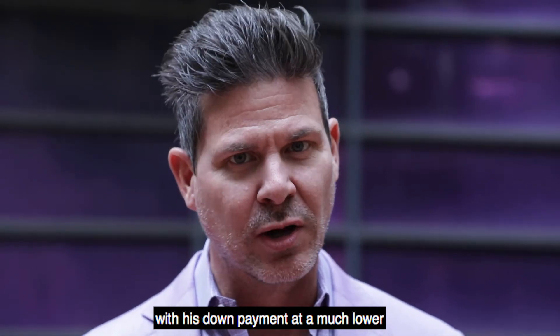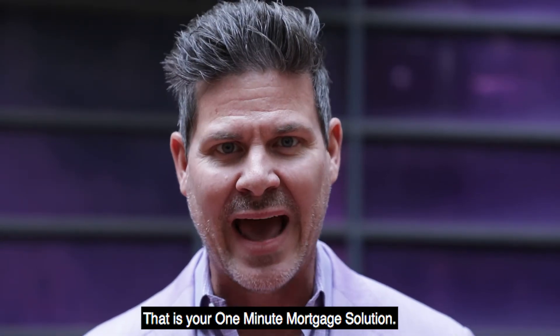All he had to do was come out of pocket with his down payment, and he got a much lower interest rate than a hard money loan. That is your One Minute Mortgage Solution.